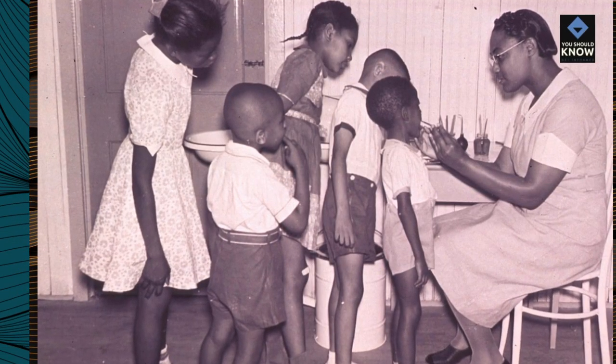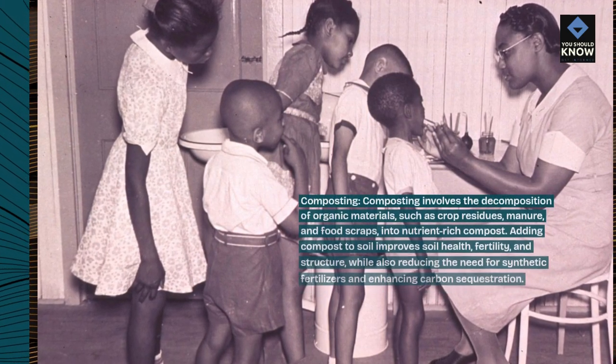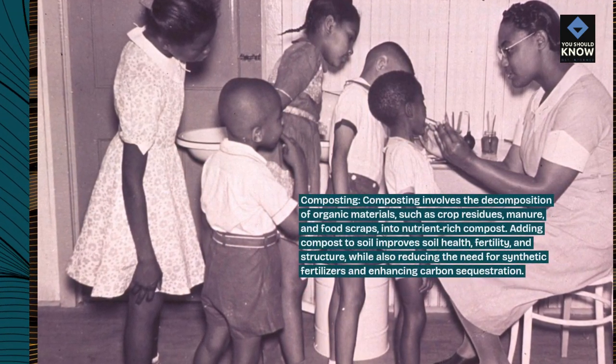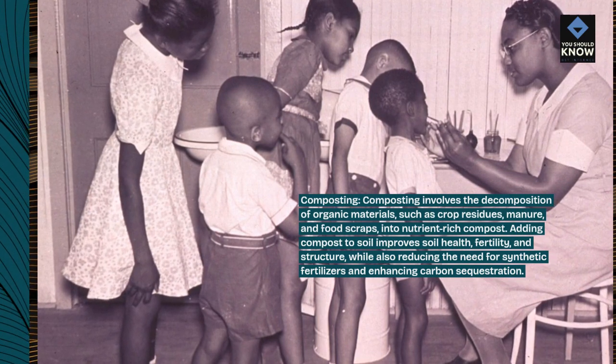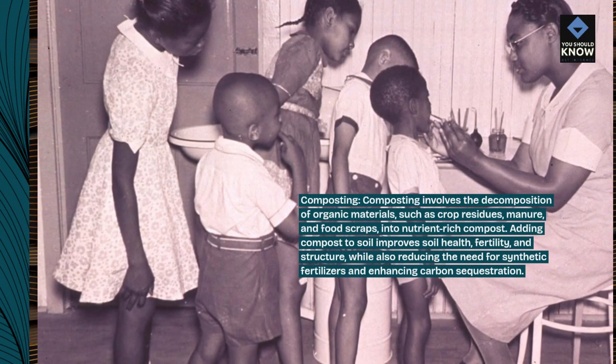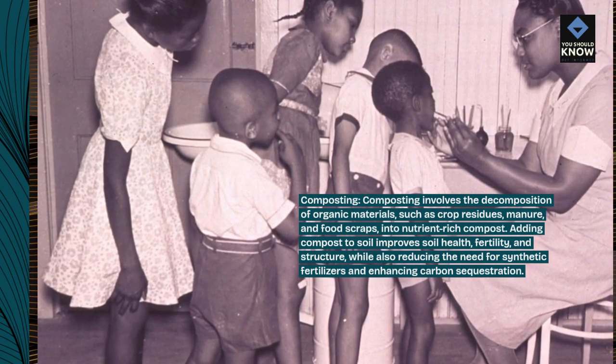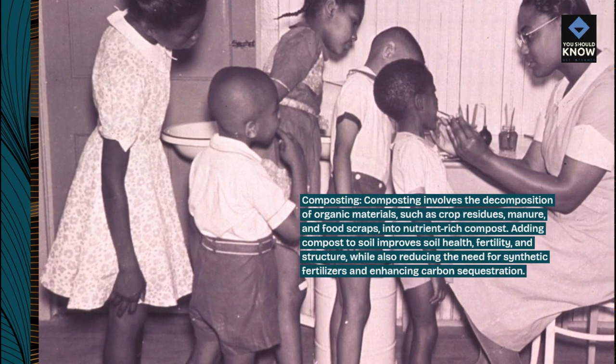Composting. Composting involves the decomposition of organic materials, such as crop residues, manure, and food scraps, into nutrient-rich compost. Adding compost to soil improves soil health, fertility, and structure, while also reducing the need for synthetic fertilizers and enhancing carbon sequestration.